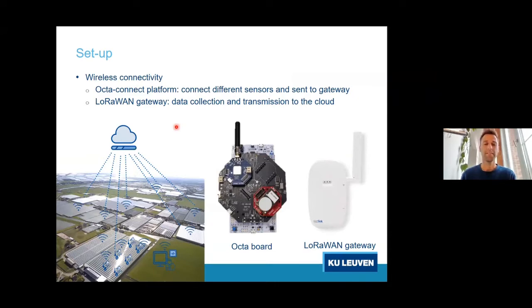Once we have these sensors, we need to connect them all together, which is done via an octa board platform. This platform allows you to connect multiple sensors in one module, and the data can be transmitted locally in the greenhouse to a LoRaWAN gateway, which then uses the LoRaWAN network to transfer all data into the cloud. This way we can consolidate a lot of information within one greenhouse, and in the future we can even connect data from multiple greenhouses all coming together in the cloud.